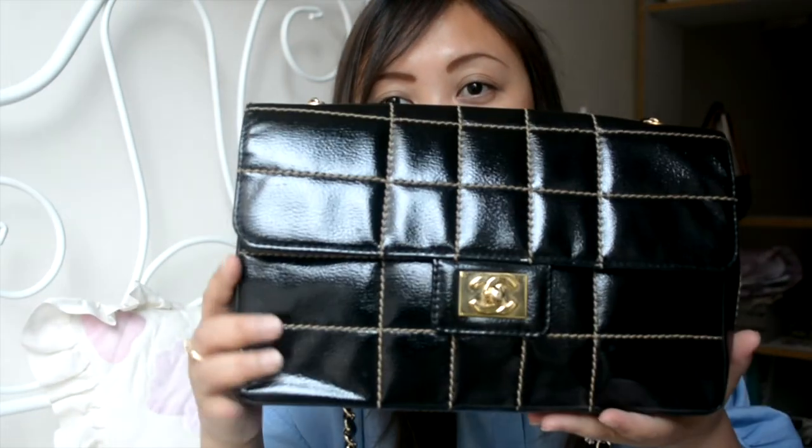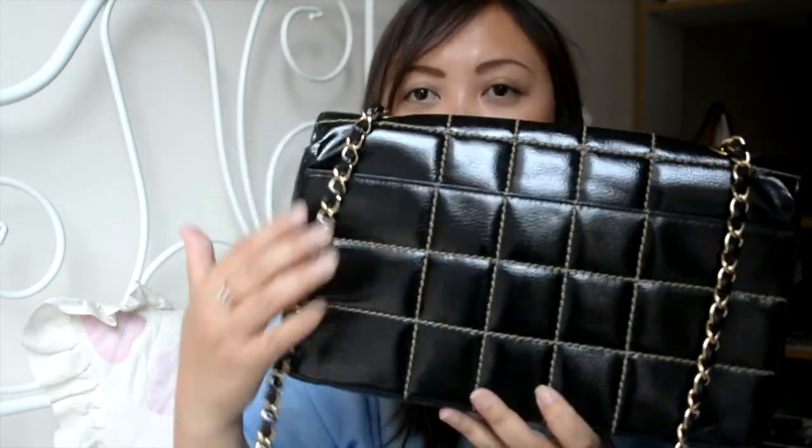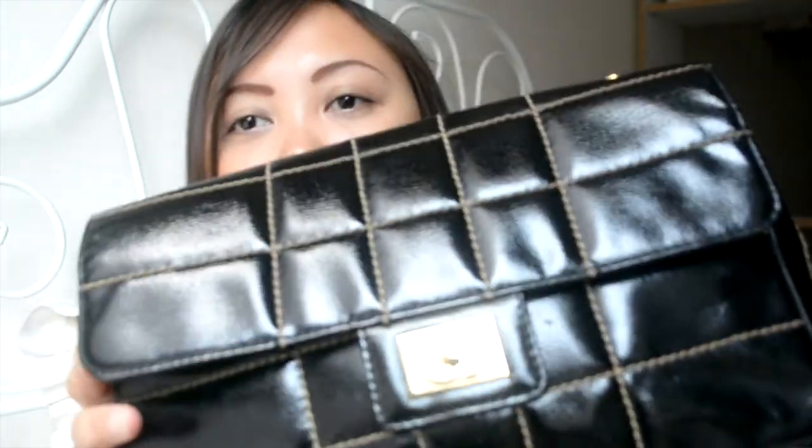This is my latest acquisition — this gorgeous cross-stitch Chanel bag with a chocolate bar stitching pattern. It's not like the diamond quilt; it's in patent leather with gold hardware. It's the perfect size and I think this is going to be a replacement for that first Chanel bag with the Mademoiselle turnlock. This is going to be my new everyday bag because it looks sturdy and can hold up to a lot of wear. It also has a flap on the back.